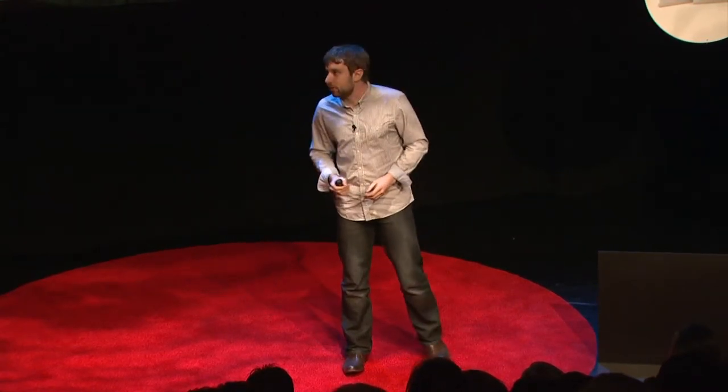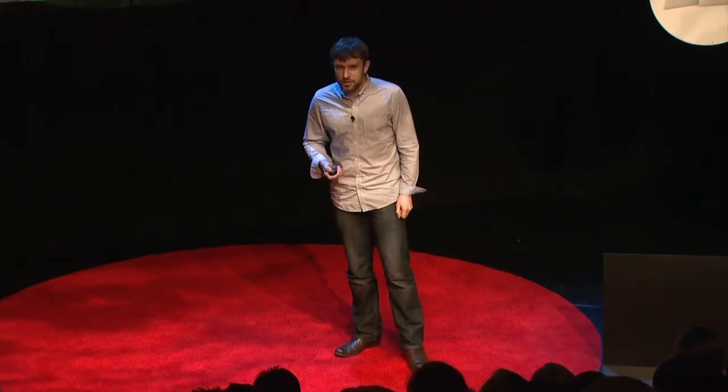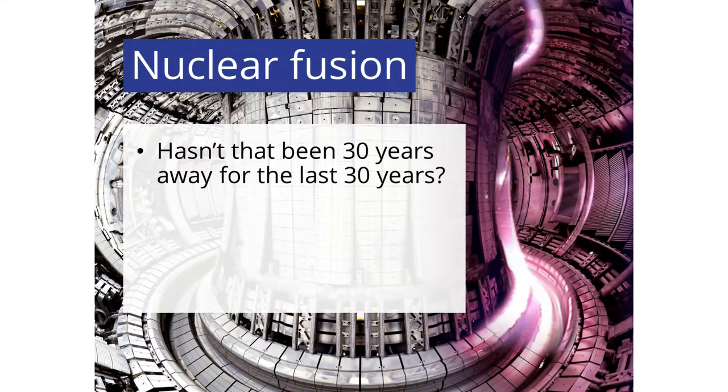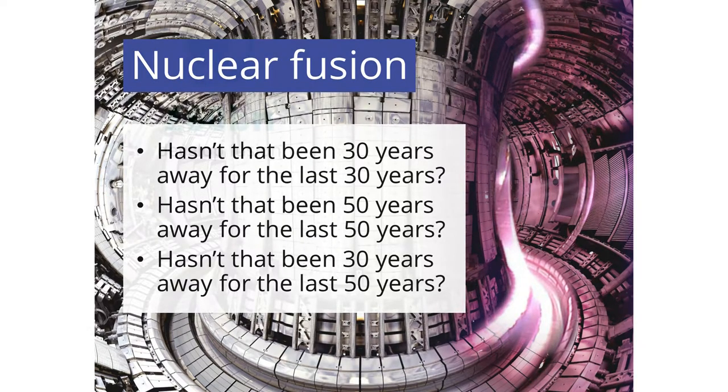And the good news is, with fusion, we've done it. This is a picture of the inside of a fusion reactor in Culham in Oxfordshire. On the right-hand side, you can see a photograph taken actually during nuclear fusion — that pink stuff is the very, very hot gas used to make the technology work. We just need to find a way to get from these experimental reactors up to reactors that can generate electricity on the grid 24 hours a day. The problem with nuclear fusion is that when you mention it to people, they normally say one of three things: hasn't that been 30 years away for the last 30 years? Hasn't that been 50 years away for the last 50 years? Or hasn't that been 30 years away for the last 50 years?